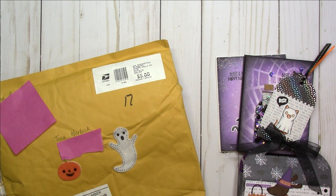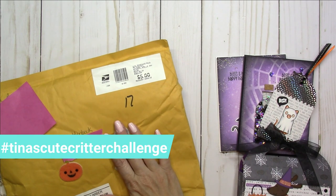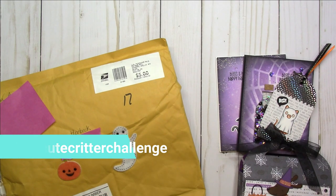Hey there Crafty Friends, it's Tina at the Scrappin' Rabbit. Thanks so much for stopping by my channel today. In today's video I'm going to share with you some more crafty inspiration for my hashtag Tina's Cute Critter Challenge Halloween theme and some Happy Mail that I received from Anna. I can't wait to share this with you.